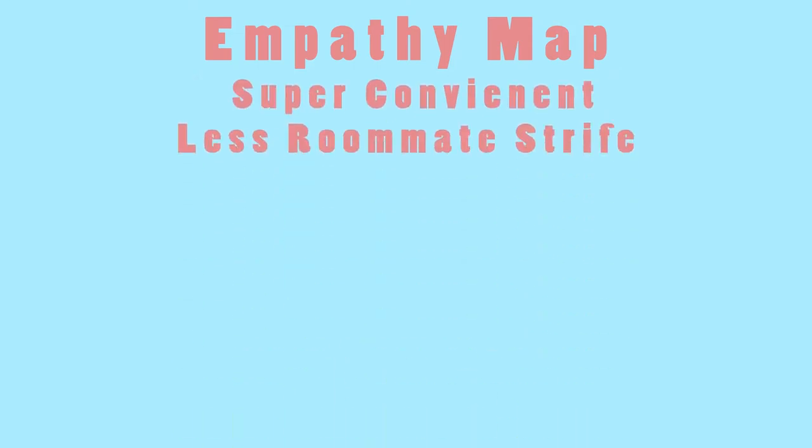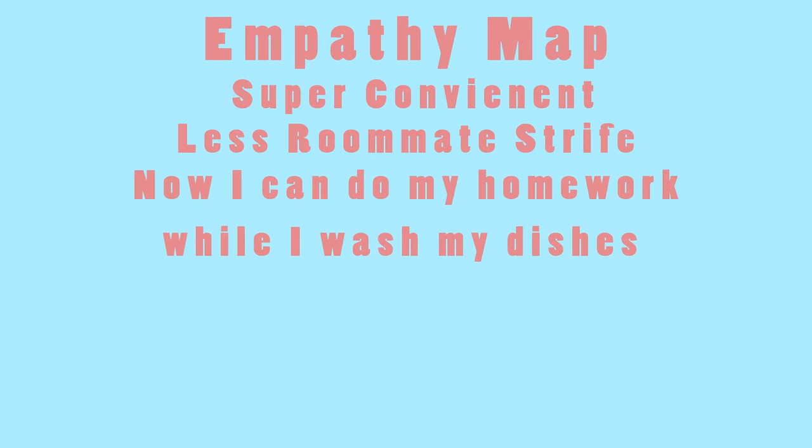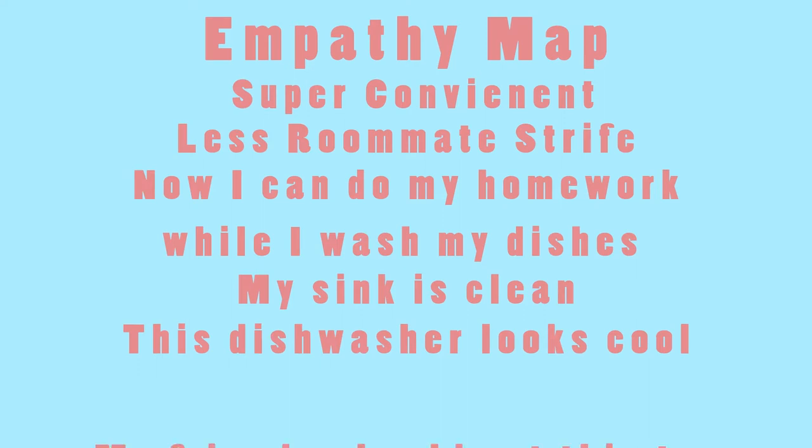Moving to our empathy map, what we are hoping our customers will think and feel about our dishwasher is that our product is super convenient, will cause less roommate conflict, now I can do homework while I wash my dishes, my sink is clean, this dishwasher looks cool, and my friends should get this too.